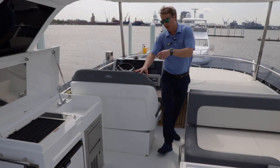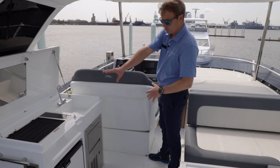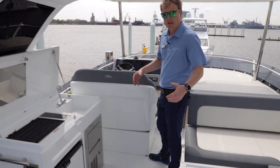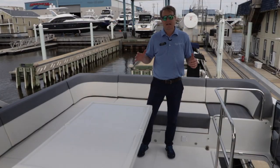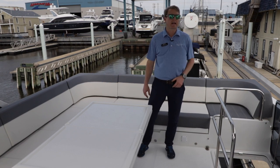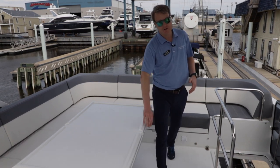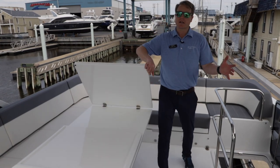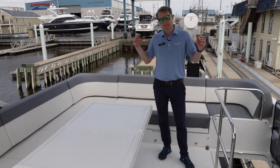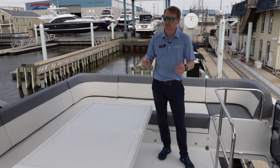Moving towards the middle of the bridge, we have a really nice entertainment space: sink, grill, ice maker, and refrigerator — everything you need to take care of your guests while you're underway. Standing on the aft deck of the flybridge, just views for days — absolutely love it. Lots of seating space and another great table that folds out. It's opposite your entertainment space so it really doesn't get in the way — really conducive to hanging out and spending quality time with a small gathering of friends and family.